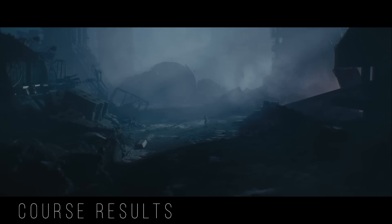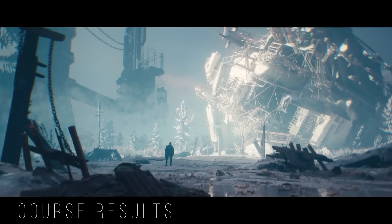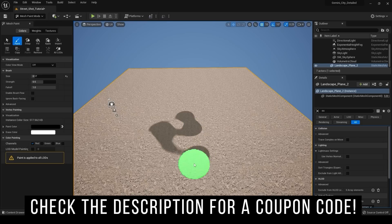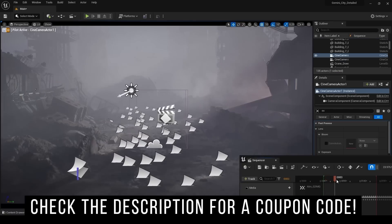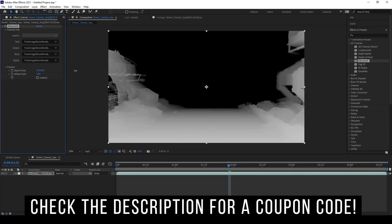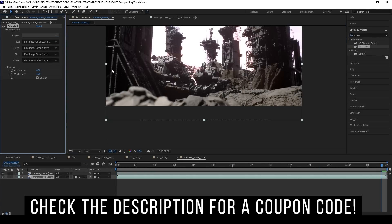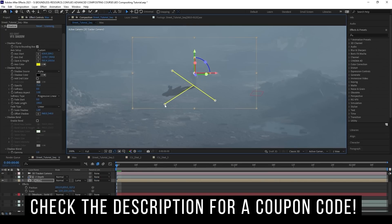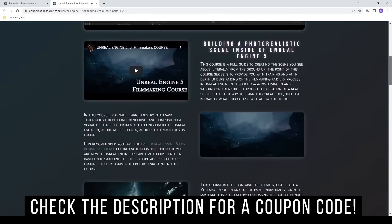If you want to learn more about how you can implement these practices in your own films, I have several courses that go over creating and compositing the scenes you see on screen using these techniques inside of Unreal Engine, which is completely free to use and is making a huge impact in the film industry. Check out the video in the upper right hand corner and also check out the link below for all the courses available on my website — it'll change your life as a filmmaker if you're looking to add VFX to your films.